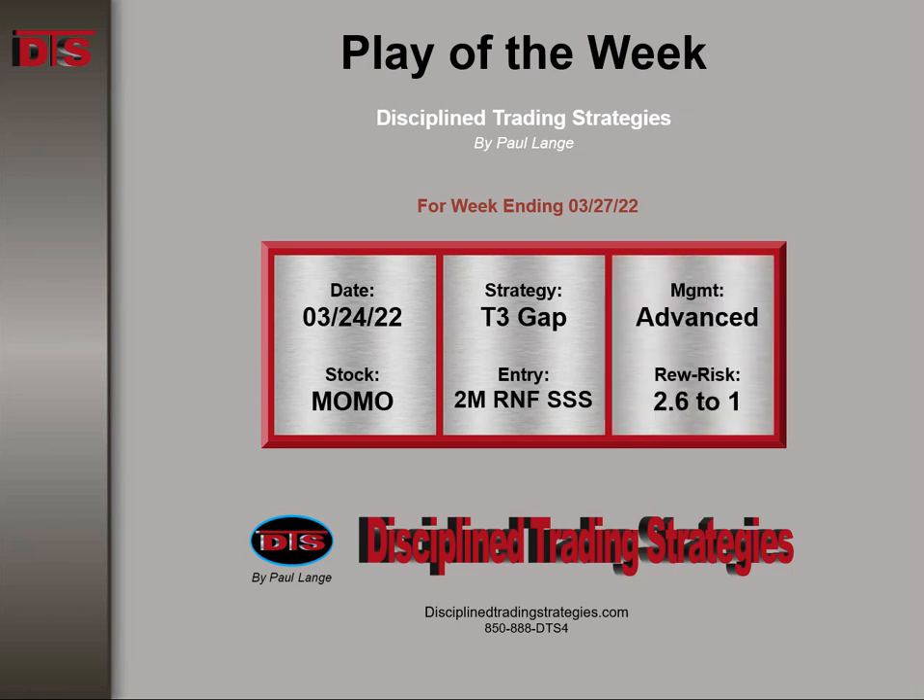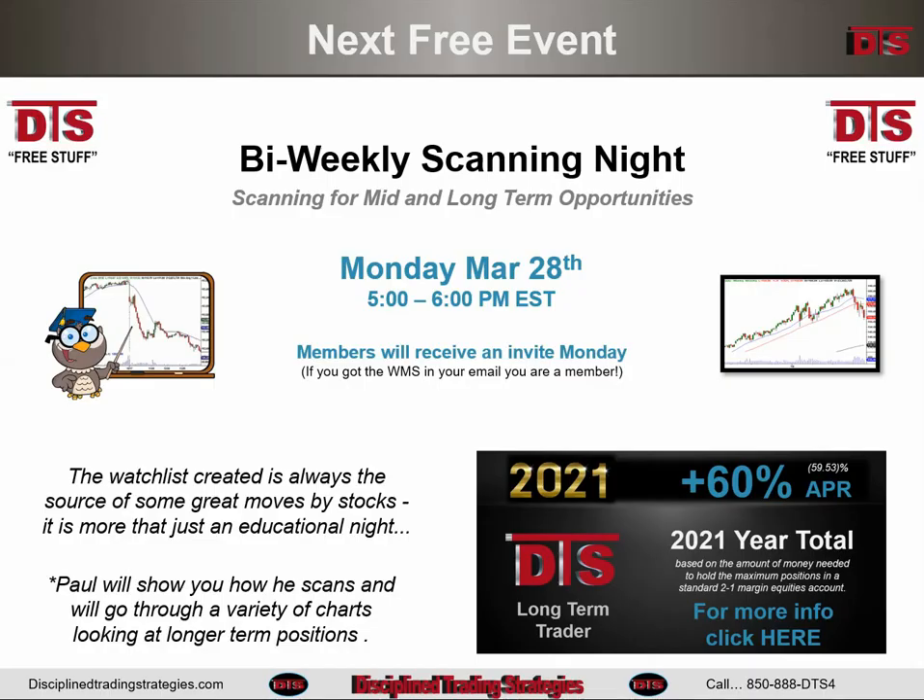The management advance rewards risk was 2.6 to 1. Before we get started analyzing this trade,